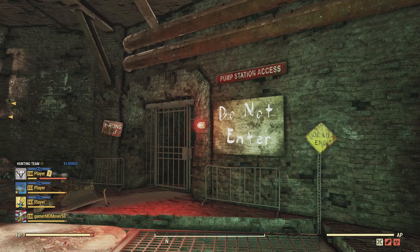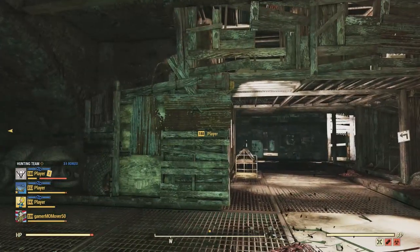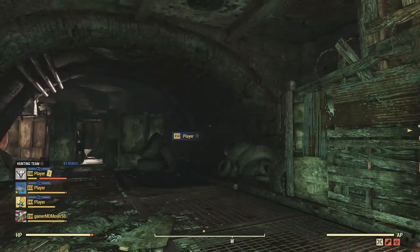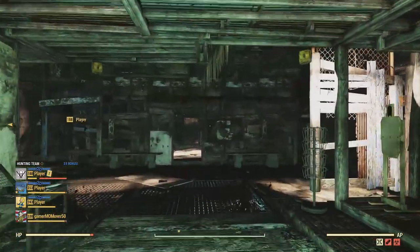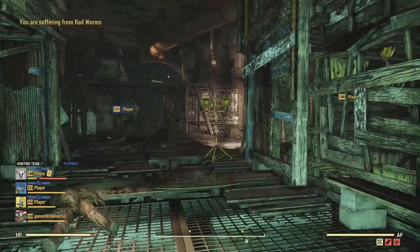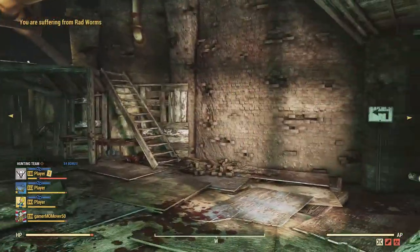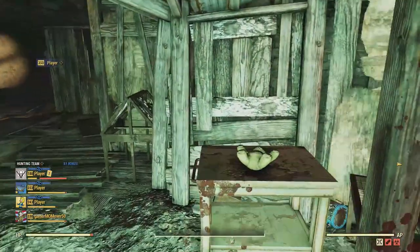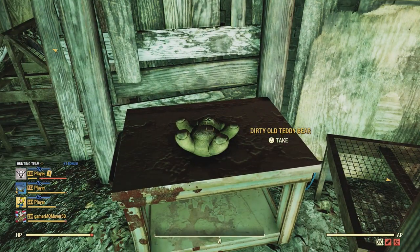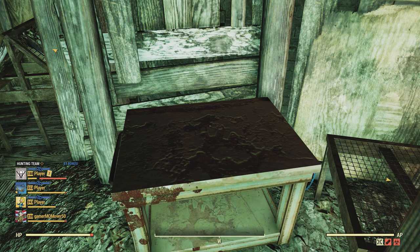If you see this pump access, do not enter. I'm going to go left here. There's a work light and sign, depending on which direction you're coming in — and there it is. Dirty old teddy bear. I love finding new collectibles.